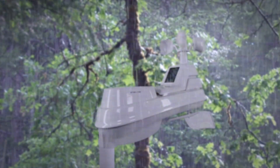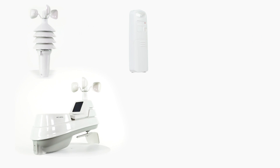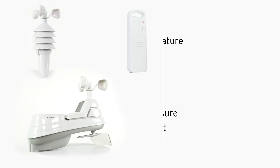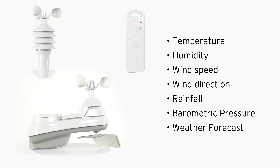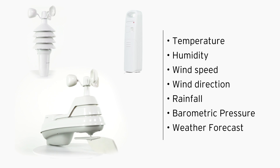Monitor environmental conditions with AccuRite, the leader in weather sensing technology. AccuRite's indoor and outdoor sensors accurately measure temperature, humidity, rainfall, wind, barometric pressure, the weather forecast, and more.